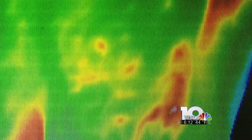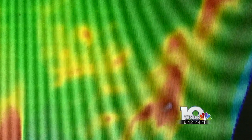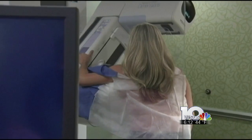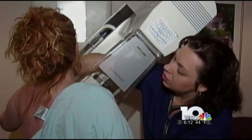This image potentially saved a patient's life. Thermography shows cancer cells highlighted in red in this picture — something a mammogram didn't pick up.